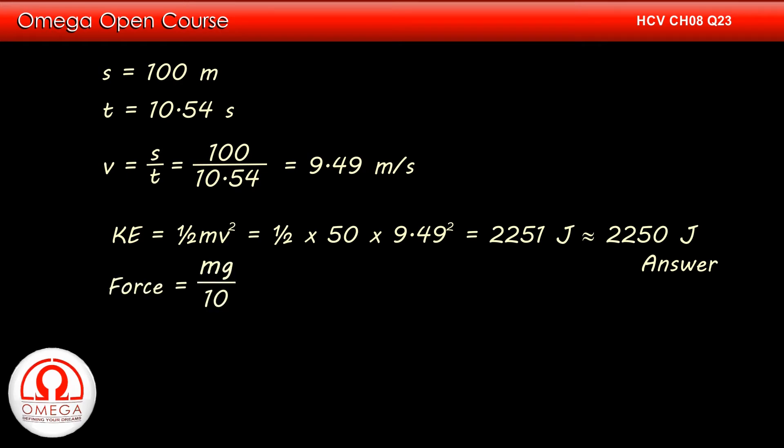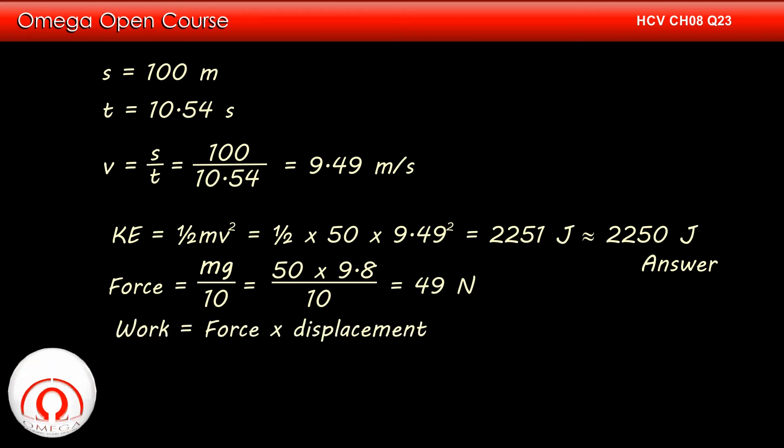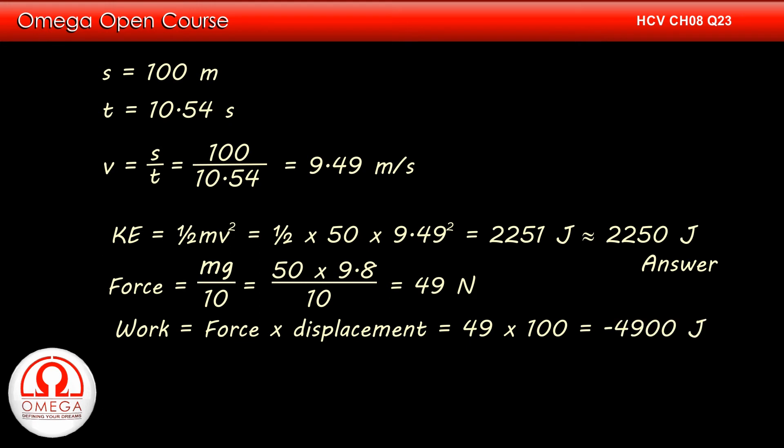The resistance force on her is one-tenth of her weight, that is 50 into 9.8 divided by 10, or 49 newtons. Since she travels 100 metres against this force, the work done by the resistance force is 49 into 100. But the direction of the resistance force is opposite to the direction of motion, therefore the work done must be negative. Hence, the work is minus 4900 joules.